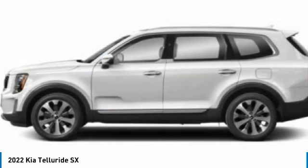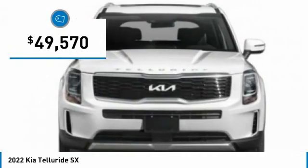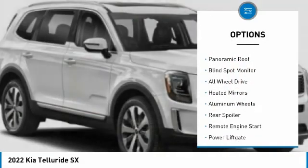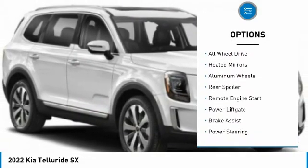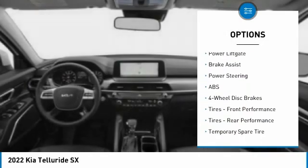Leave no doubt that this is an SUV worth talking about, and it is priced below fifty thousand dollars. Here are some of this vehicle's great options: tire pressure monitor, panoramic roof, blind spot monitor, all-wheel drive, heated mirrors, aluminum wheels.